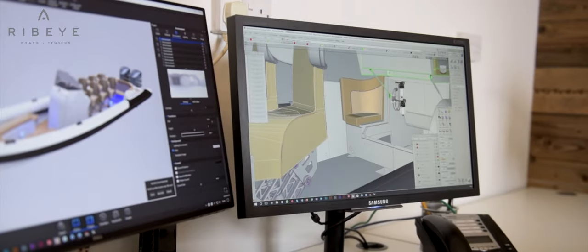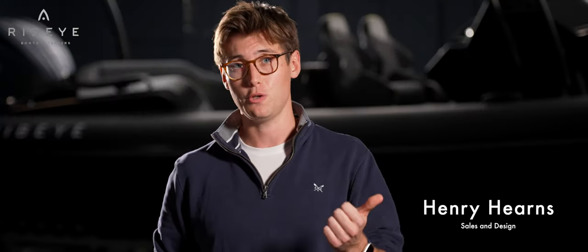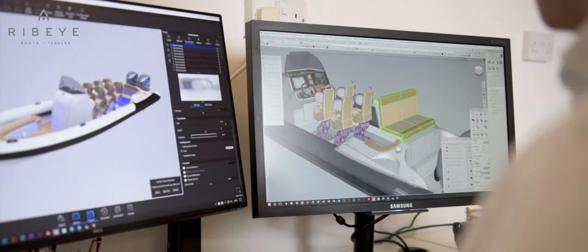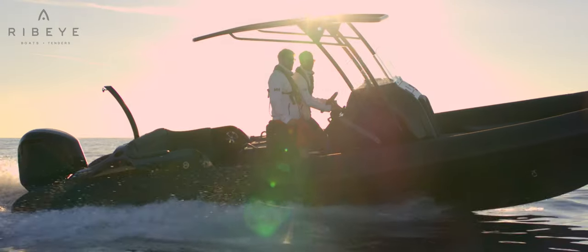You will meet our design and engineering team, we will take you to our composites facility and then introduce you to our boat builders. During the detail design phase we will not only look at tube, upholstery and seat design, but we can also delve into more intricate details like social areas and dash layouts. Every option can be explored. We will then head down to the River Dart to the Ribeye private demo jetty area for your first test drive.